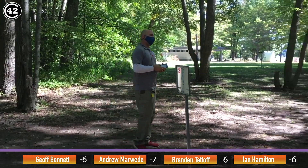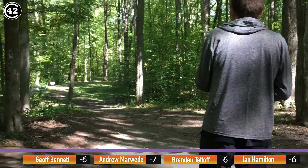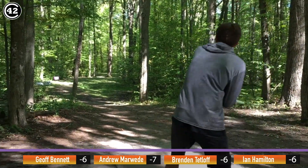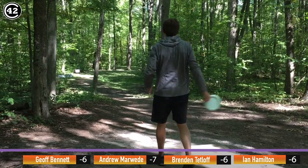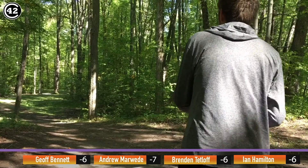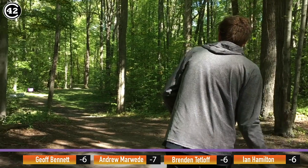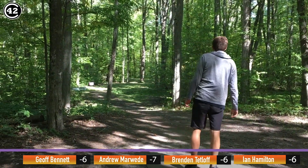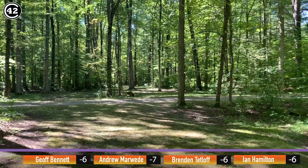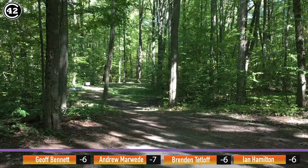Marweed here teeing off first — he's really the firebird guy at this point. Bennett teeing off after him is almost definitely going to throw a firebird as well. Andy's got like six of these in the bag right now, with varying stability. This one's looking really clean, coming right over the road, pushing way farther than he did yesterday. He was choked up on the road yesterday so he's going to be really happy to probably convert that.